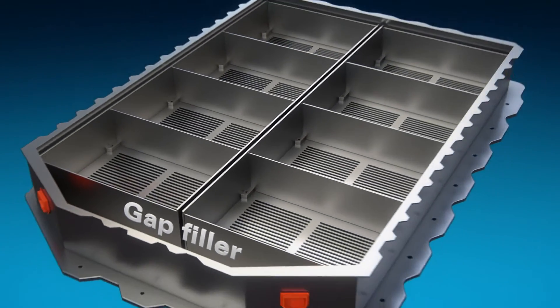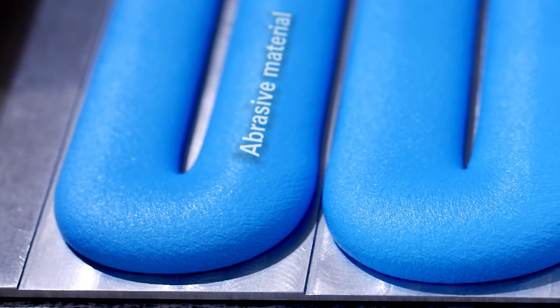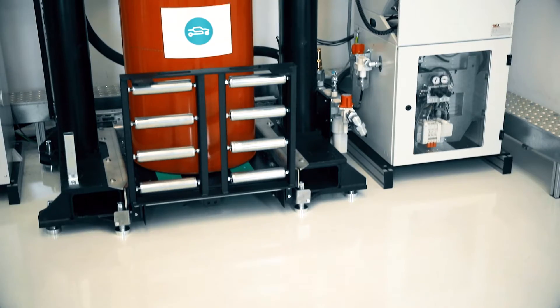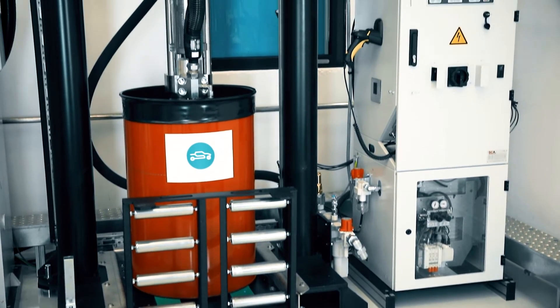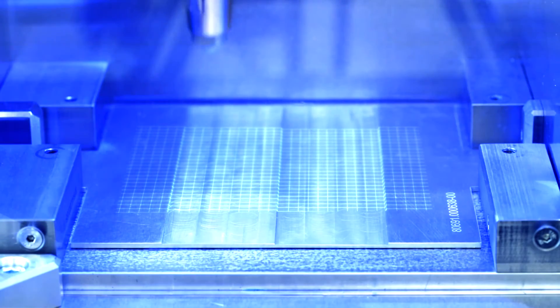To ensure thermal conduction between battery module and cooling device, you need a reliable gap filler. The highly abrasive and corrosive material quickly wears out the parts of traditional equipment. Our robust components are built to last, repeatedly delivering precise, high-volume dispensing.